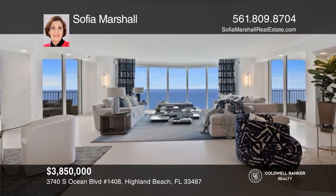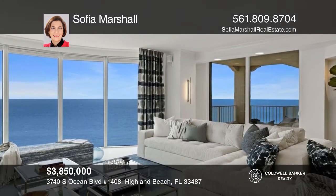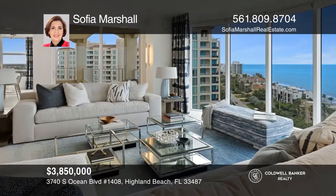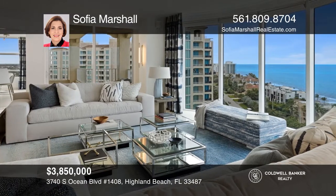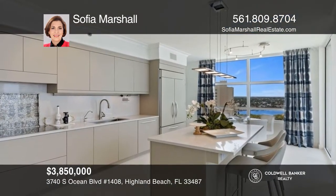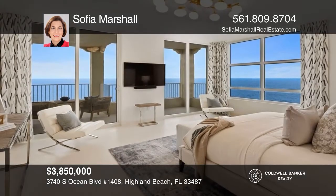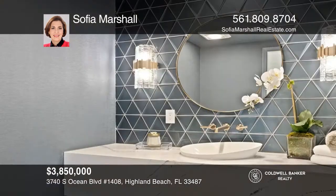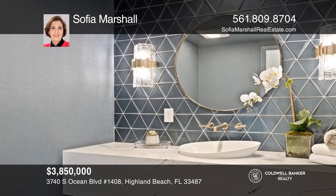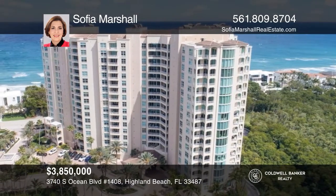This newly renovated 14th floor, 3-bedroom corner condo at Toscana South in Highland Beach, Florida, has ocean views from every room. White sandstone marble floors run throughout the unit. The great room directly faces the ocean, and there's also a cozy entertainment corner with a new electric fireplace. New draperies have been installed and the entire unit is light and bright — a place for relaxation, entertaining, and elegant living. Plan a tour with Sophia Marshall today.